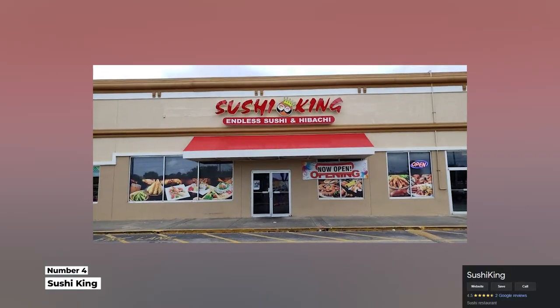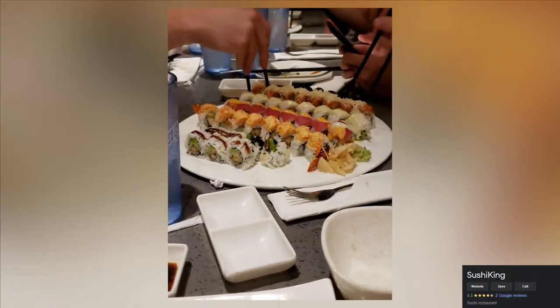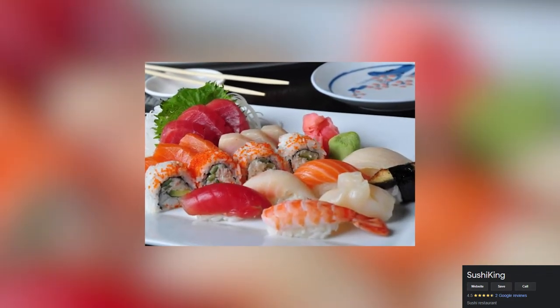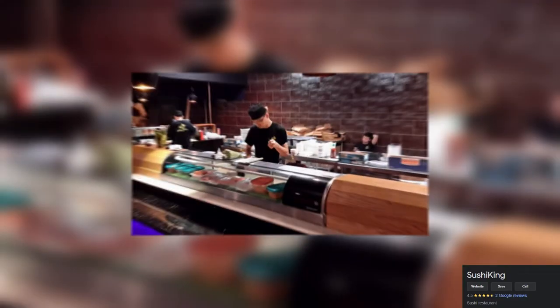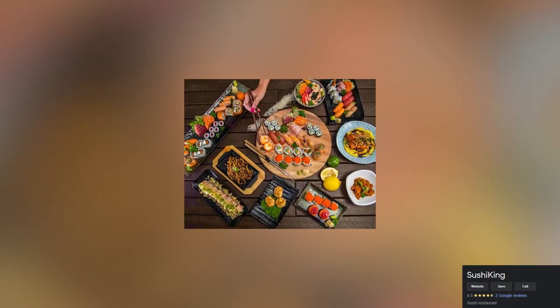Number 4: Sushi King. Juicy seafood is a must when exploring restaurants in Daytona Beach. This is why we put Sushi King on this list. The endless sushi and hibachi of this place lets you get your bang for your buck. With three different offers at three different prices, you can get up to three hand rolls of sushi plus a choice of soft drink and an appetizer.